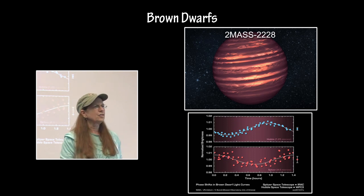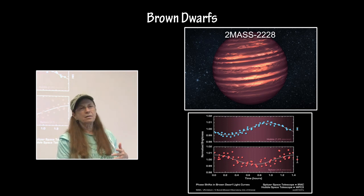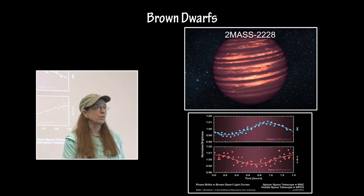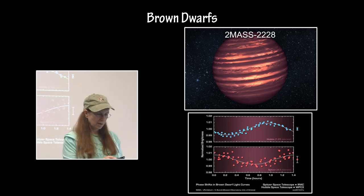In this particular one, 2MASS 2228, it seems to be right at that transition area where it is cooling off, leaving class L and transitioning to class T, becoming cooler. It is showing a lot of rotational variability. That is being studied by both Spitzer and Hubble — they have been observing and analyzing its rotational variability, and it is thought that what they are seeing is that over time the spatial distribution changes of patchy clouds on the surface of this brown dwarf.